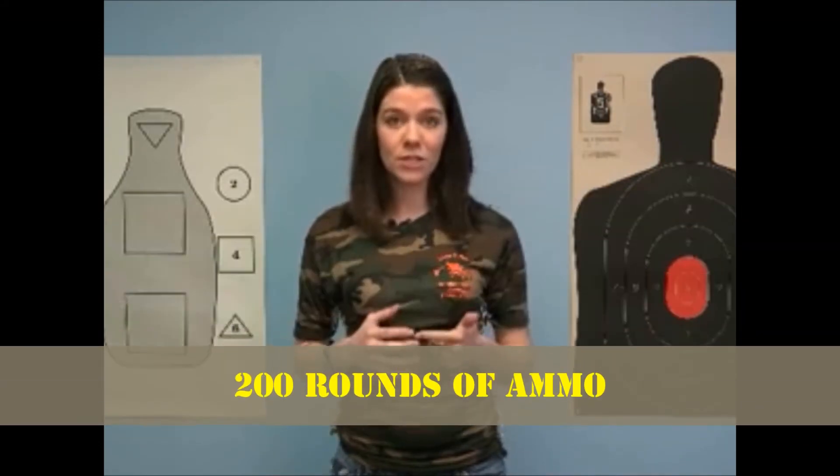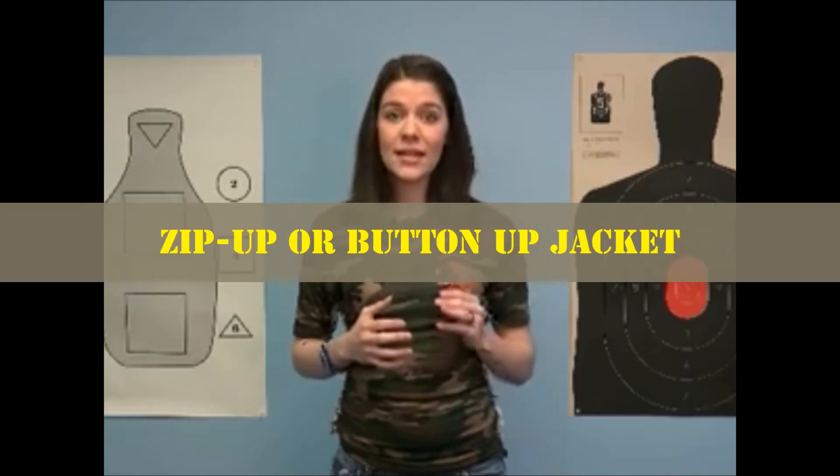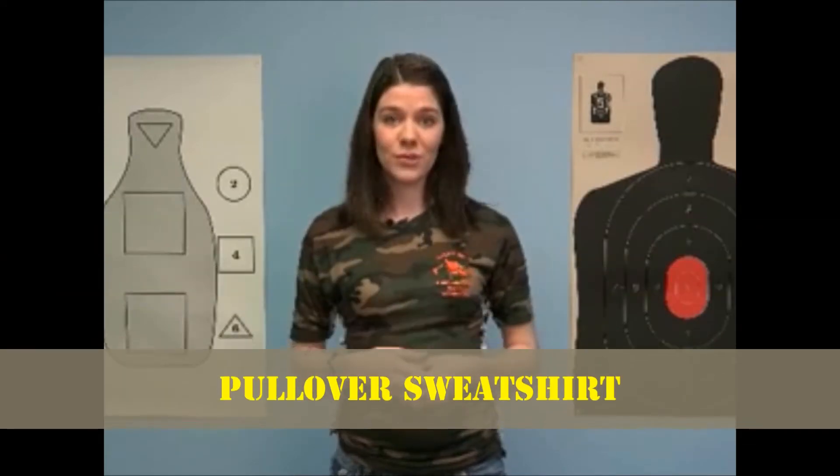You will need to bring to class with you a quality handgun, 200 rounds of ammunition, a hip holster, a zip-up or button-up jacket, and a pullover sweatshirt.